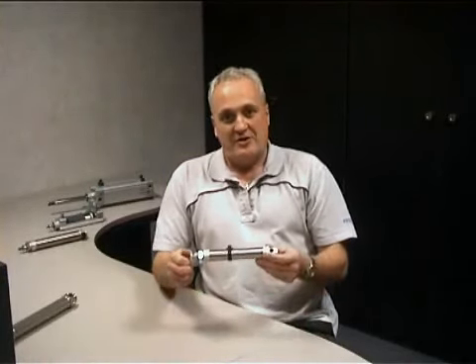I believe it is ideal for over 80% of applications and will become the default standard in the future. There will always be extreme applications, but Festo is busy developing some exciting innovations for those too. PPS is available in our ISO DSNU round-line cylinders and will be extended to other ranges in the near future.